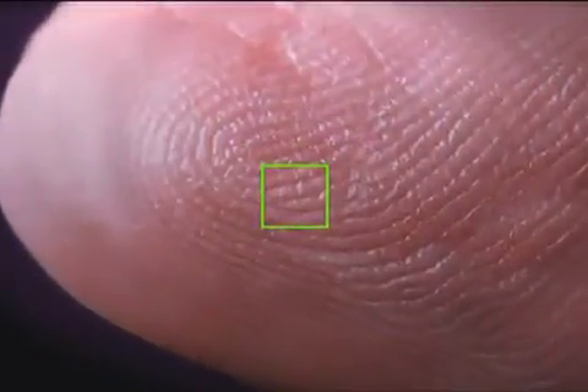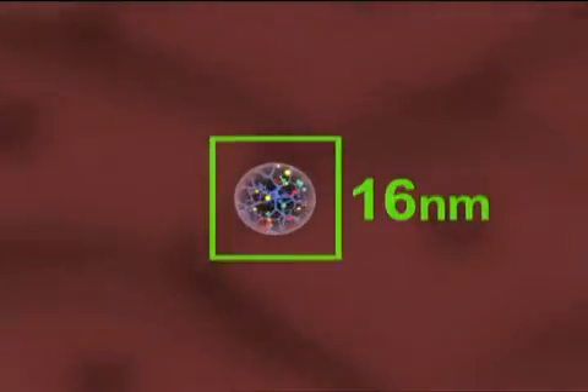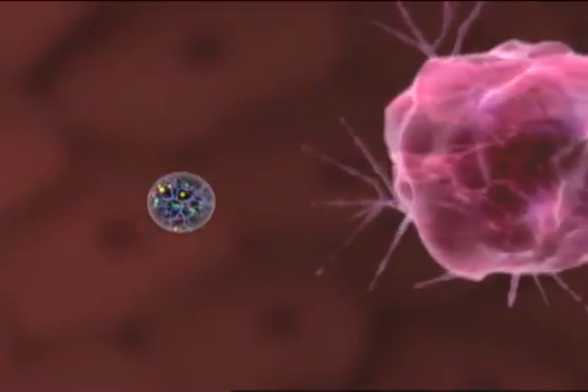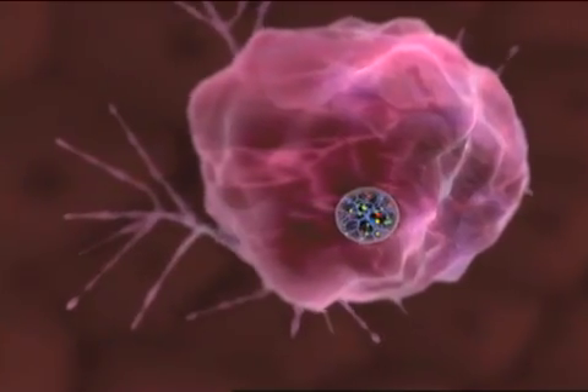Imagine something 80,000 times smaller than the breadth of a ridge on a fingertip, unlocking a new frontier into cancer research. Nanotechnology, the science of building small, is changing the way we look at cancer — and more importantly, the way we look at diagnosis and treatment.